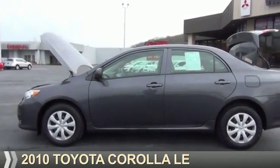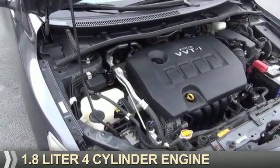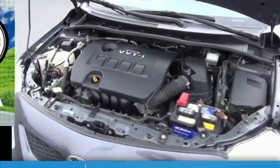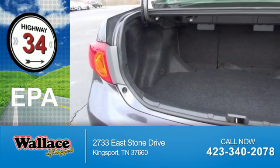Presenting the 2010 Toyota Corolla. It's powered by front wheel drive, a 1.8 liter 4-cylinder engine, and a 4-speed automatic transmission. Great fuel efficiency saves you money by requiring fewer trips to the gas station.